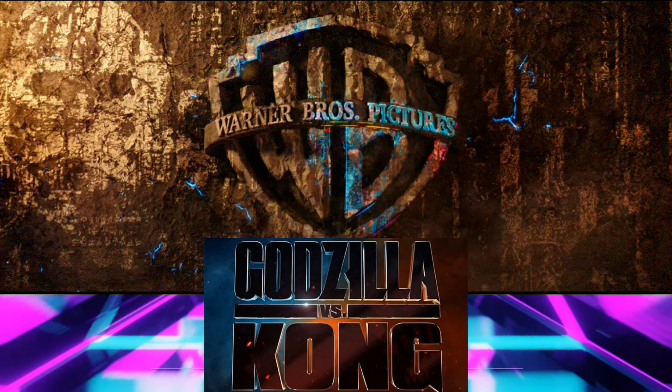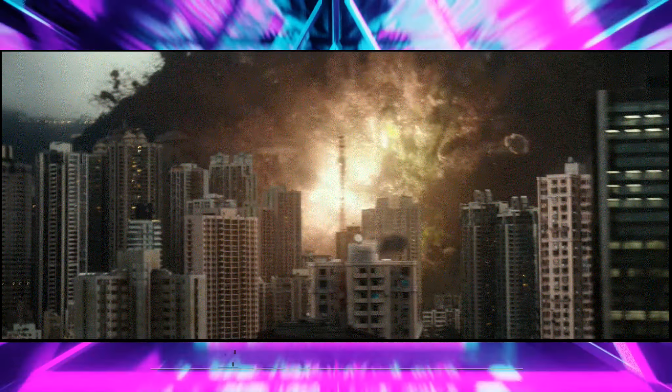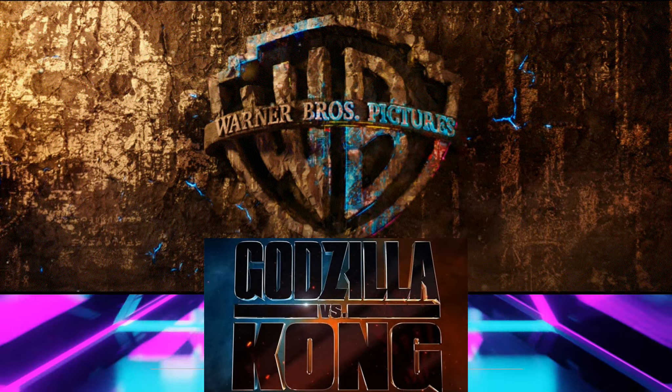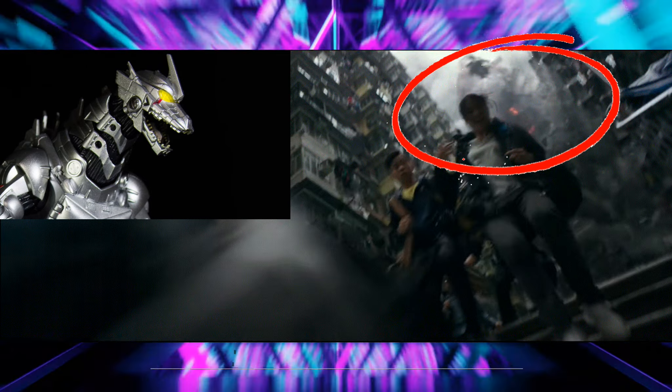Jumping right into the trailer, we see it start off with a small city getting destroyed by someone we can't really see — unless you have a fast eye. Spoiler alert: we see what appears to be a metal Godzilla destroy the city, at the three-second mark. But blink and you'll miss it.